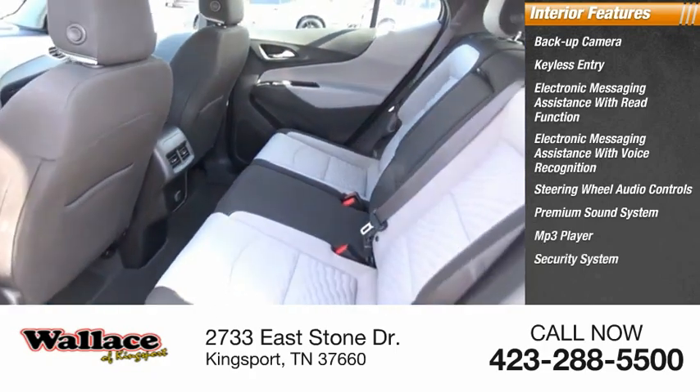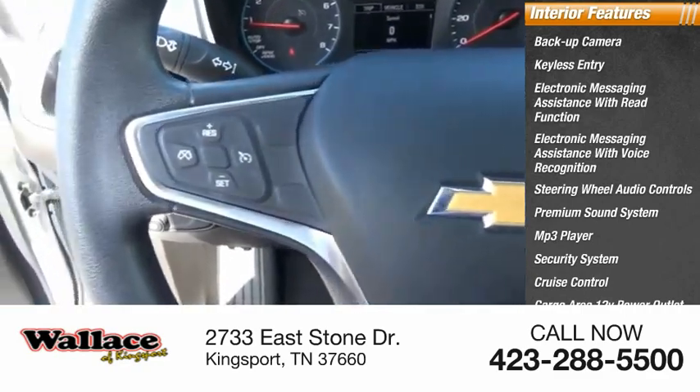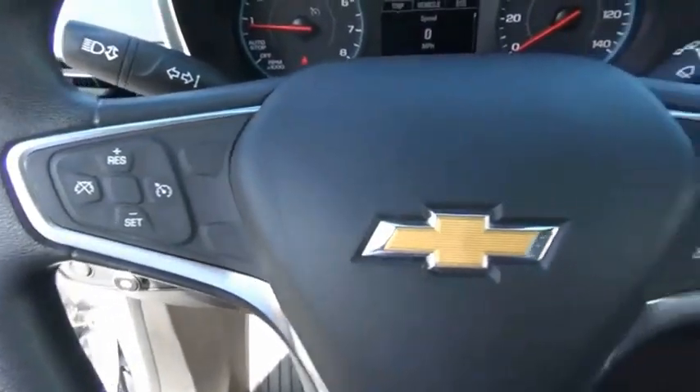Premium sound system, MP3 player, security system, cruise control, cargo area, 12-volt power outlet. Your new ride is just a phone call away.